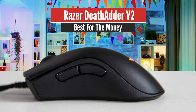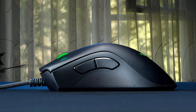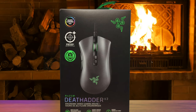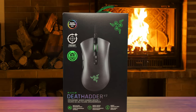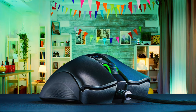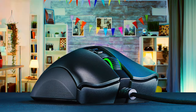Number 4: Razer DeathAdder V2 – Best for the Money. The Razer DeathAdder V2 improves on everything we love about the DeathAdder Elite, itself one of the best gaming mice, and one that's been around since 2016 in various forms. But is the DeathAdder V2, with its improved optical sensor, more durable left and right mouse buttons, and a smoother scroll wheel one of the best mice money can buy? Yes. The left and right mouse buttons are more durable than the Elite, too.